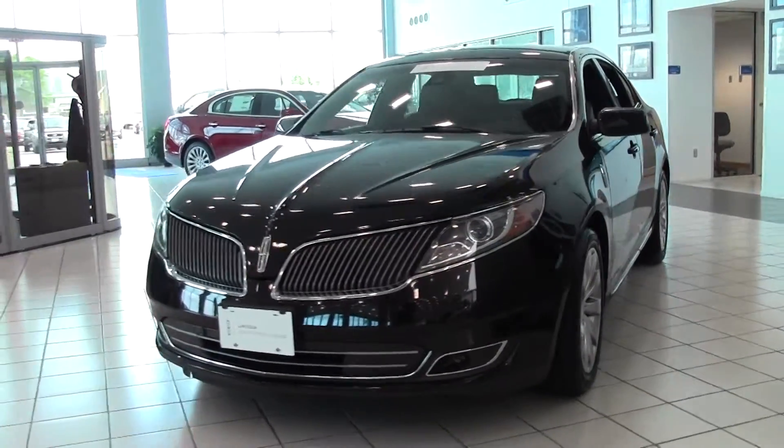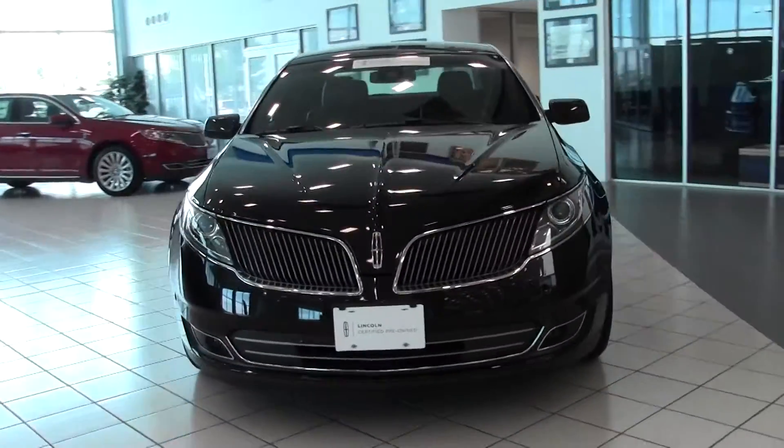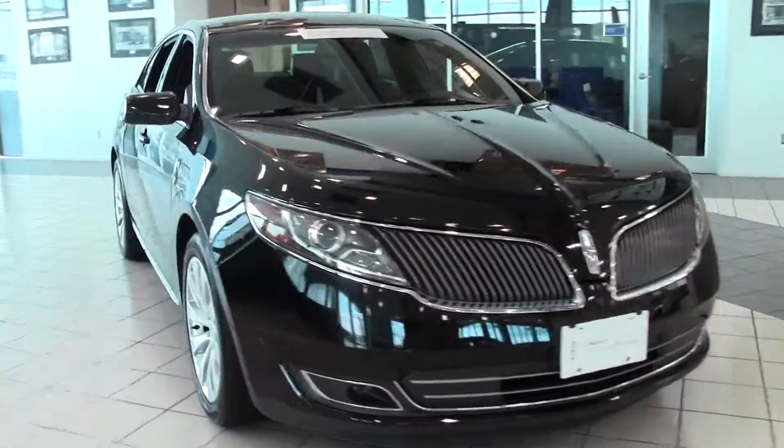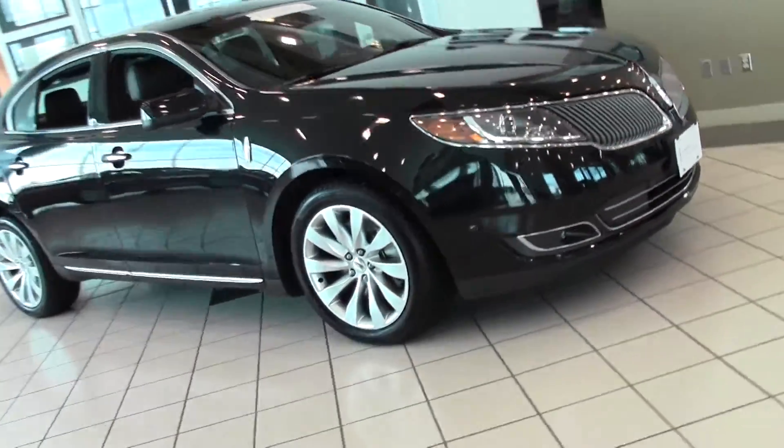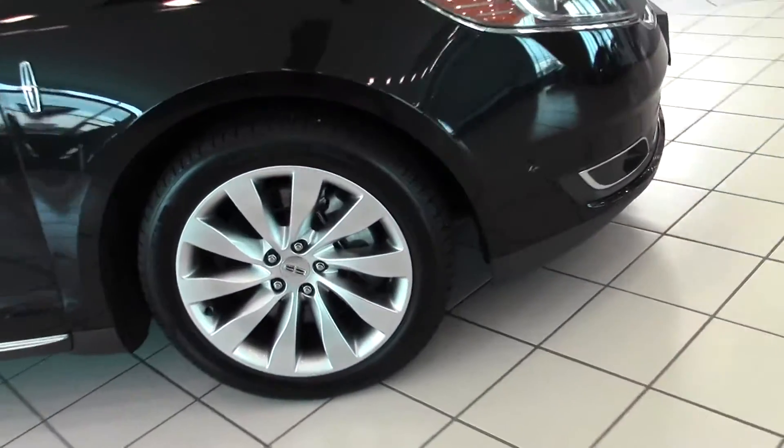Thanks for shopping at Mills Auto. You're looking at the 2013 Lincoln MKS, only 6,000 miles, 3.7 liter V6 rated at 27mpg highway, 6 speed automatic transmission, front wheel drive.